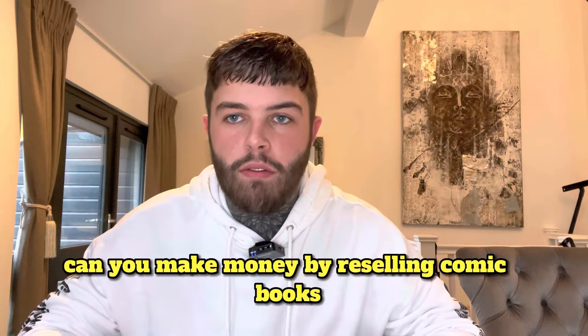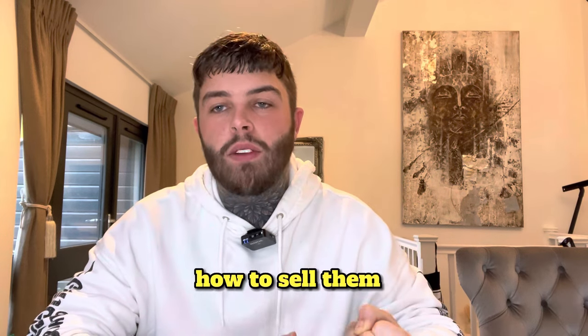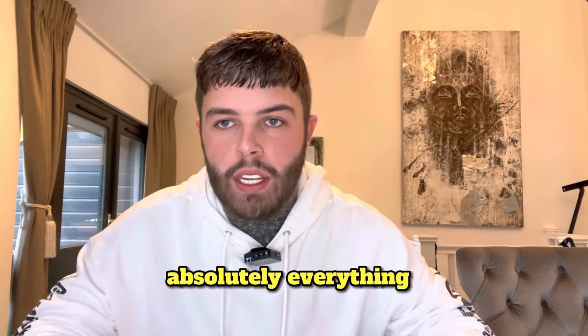Can you make money by reselling comic books? I'm going to be teaching you how to buy below market value, how to buy them for cheap, how to buy them in bulk, how to sell them, how to package them, how to know what's going to go up in value, and how to calculate the value. I'm going to show you absolutely everything.